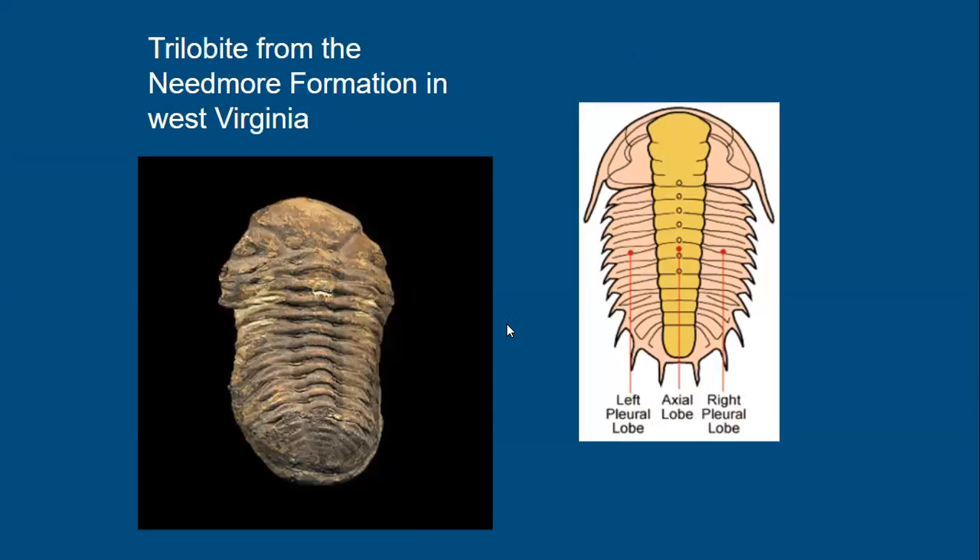We also find trilobites — one of my favorite fossils. Trilobites are commonly found in pieces; finding a whole trilobite is quite rare. In the Mahantango Formation and the Needmore Formation, this Eldredgeops rana trilobite comes from West Virginia specifically, but trilobites have been found in Devonian rocks in Virginia as well.